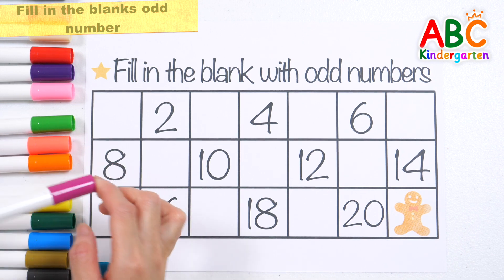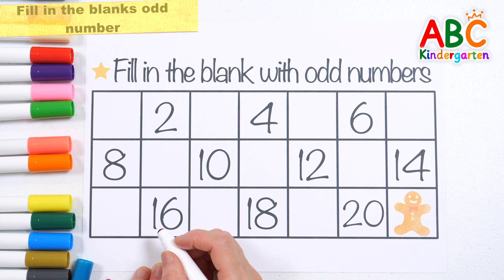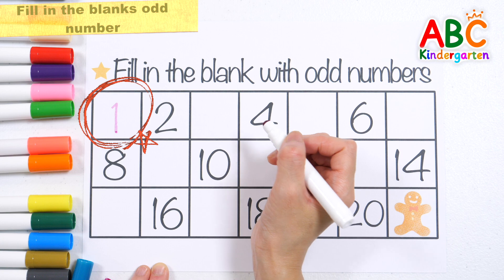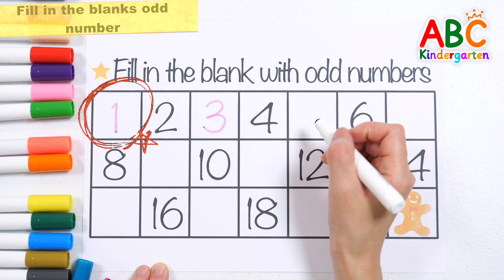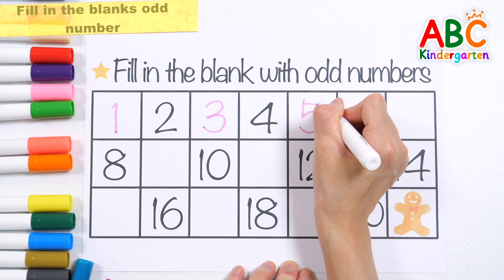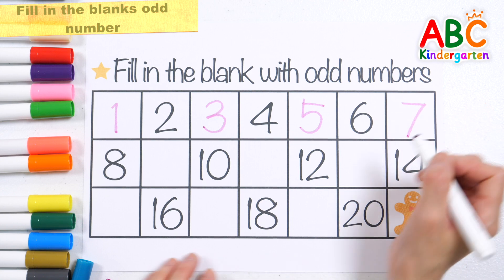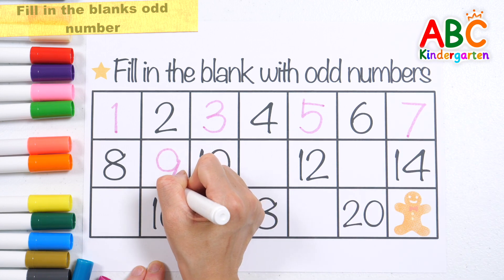Shall we write down the appropriate odd number to fill in the blank? 1, 3, 5, 7, 9.